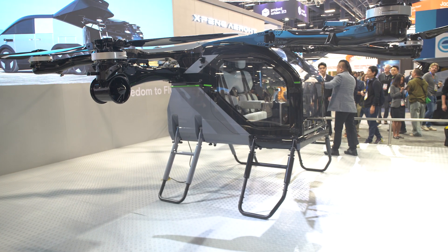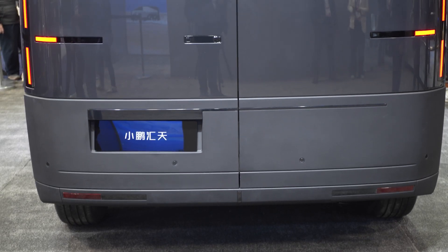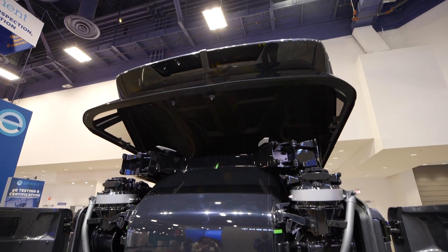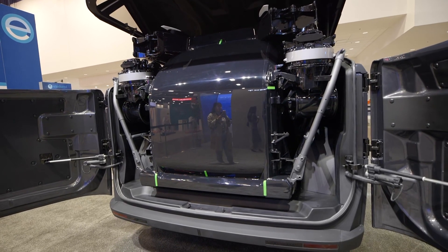Now, arguably the most interesting thing about this eVTOL is that it actually comes out of the trunk of a larger electric vehicle called the Mothership. Chinese EV startup X-Peng is here at CES to unveil its modular flying car, which is basically an electric minivan with a small folding eVTOL tucked into the trunk.